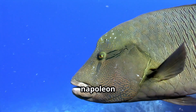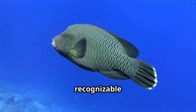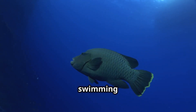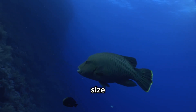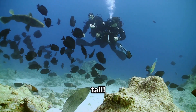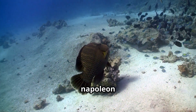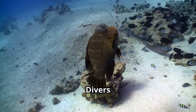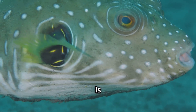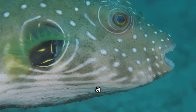Last but not least, let's meet the Napoleon wrasse — sometimes called the humphead wrasse because of the big bump on its forehead. It's one of the most recognizable and fascinating creatures you'll ever see in the ocean. The Napoleon wrasse is one of the largest reef fish in the world. These gentle giants can grow over two meters long — that's as big as a sofa, or even longer than some people are tall — and can weigh up to 180 kilograms, making them true heavyweights of the reef. One of their most unique features is their thick, fleshy lips and the prominent bump on their forehead, which looks a bit like a crown or a helmet, giving them a regal appearance.